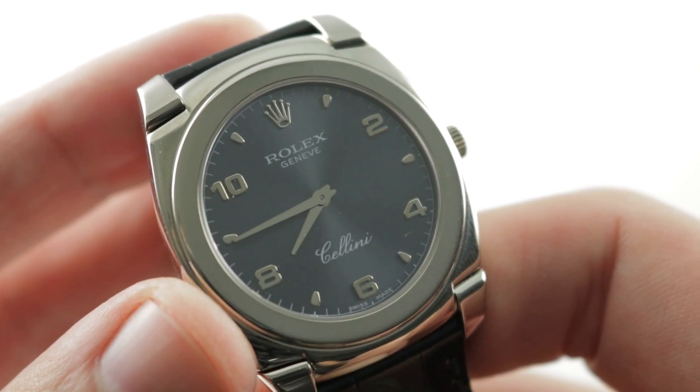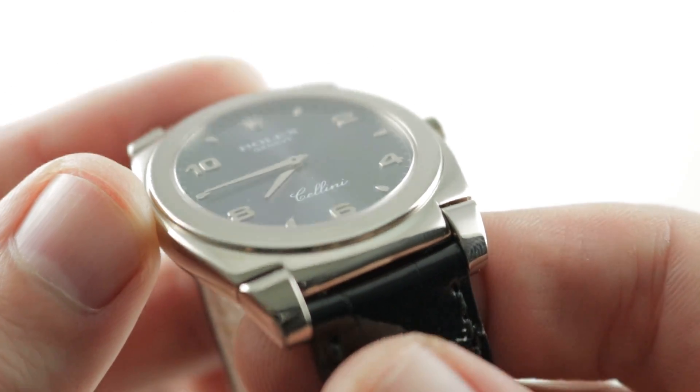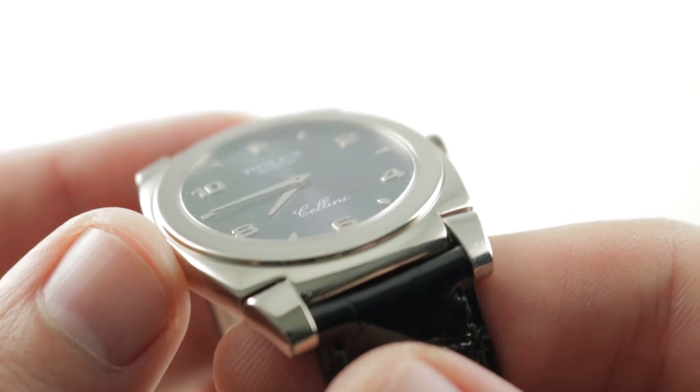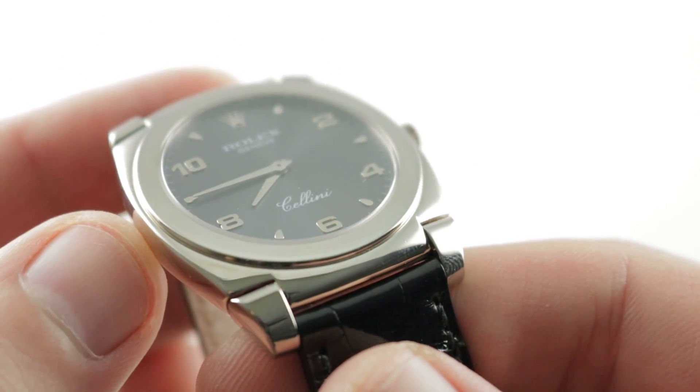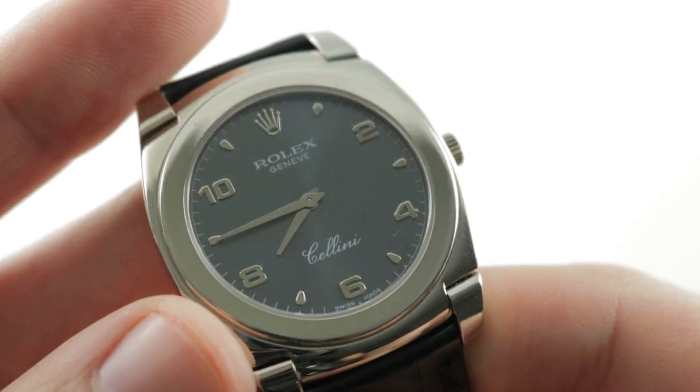I can recommend this watch for a wrist as small as 13 centimeters circumference. You'll note that the bezel is not so much conical as perfectly flat with a rounded lip — it visibly sits on top of the case rather than simply comprising the top of the case.